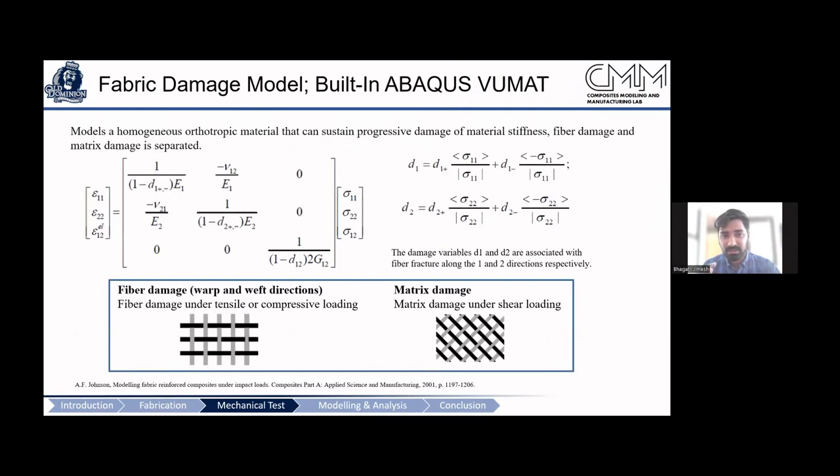Our progressive damage modeling approach creates a homogenized orthotropic material and assigns different damage parameters to it. This represents the stress-strain relationship including the modulus, and when damage occurs, there is a degradation in the modulus. The damage parameter D captures both fiber failure and matrix failure. We calibrate this model using the coupon tests from the previous slides.